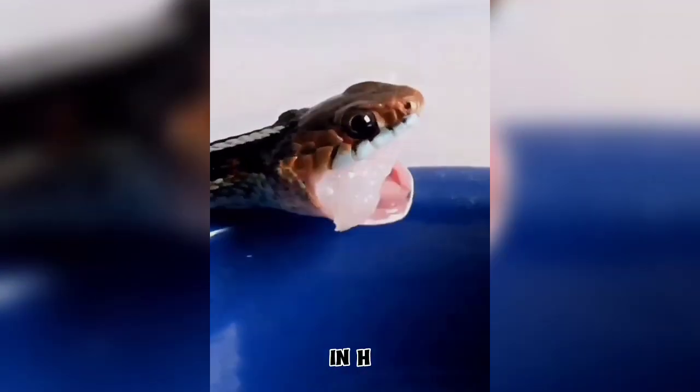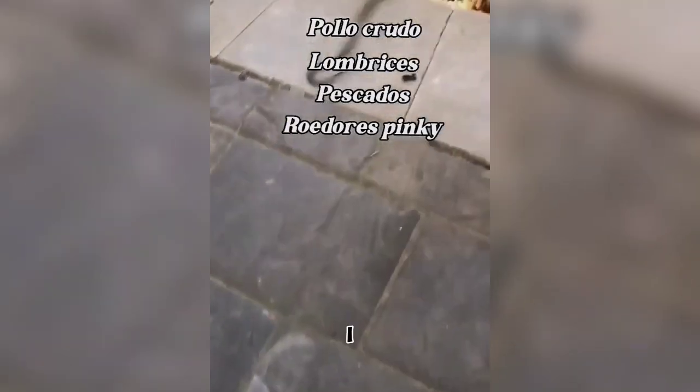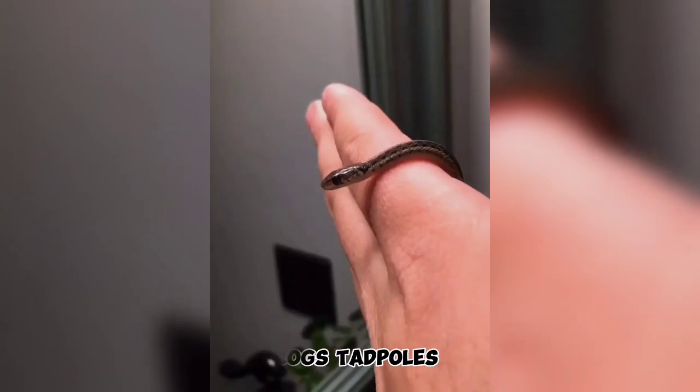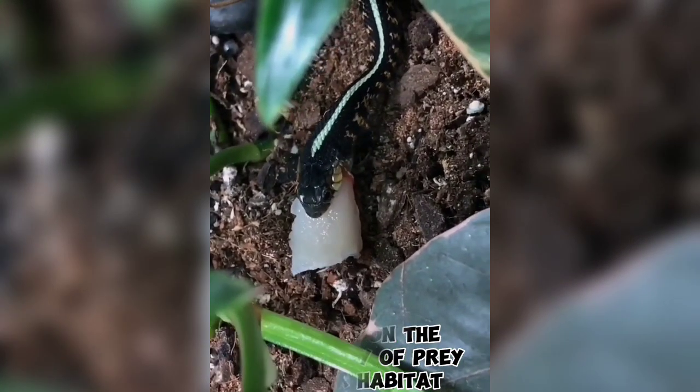In terms of feeding, the garter snake has a carnivorous diet. It primarily preys on a variety of small creatures, including insects, frogs, tadpoles, small fish, and sometimes even small rodents. Their diet varies depending on the availability of prey in their habitat.